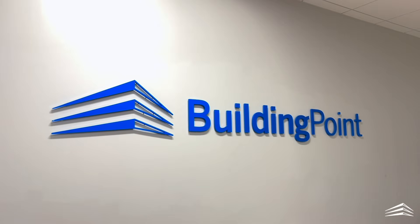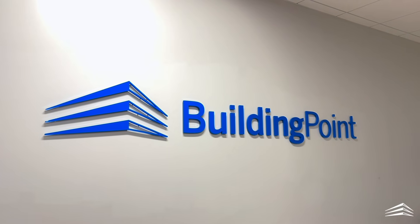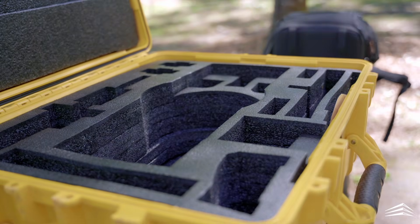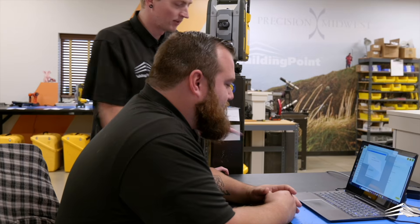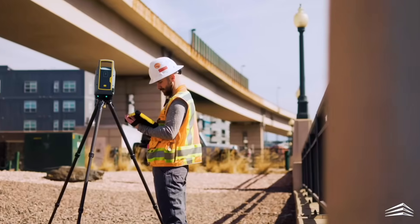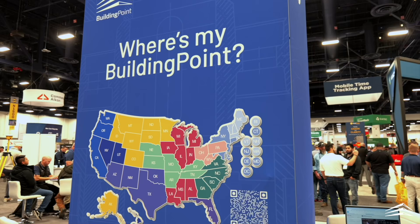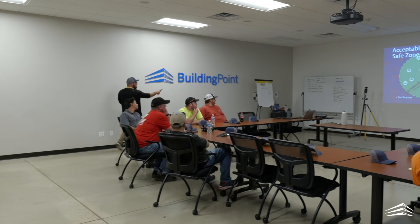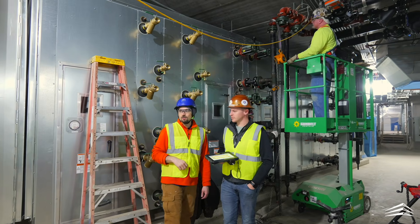This is where our Building Point channel partners come into play. My suggestion to anybody wanting to get into new technology is to come up with a plan, work with their local Building Point, and then slowly execute. Don't take huge steps — take small steps at a time and then you get confident in using that technology. Building Points can supply that technology, train those people, and support them in the field, giving them a leg up over others wanting to adopt technology.